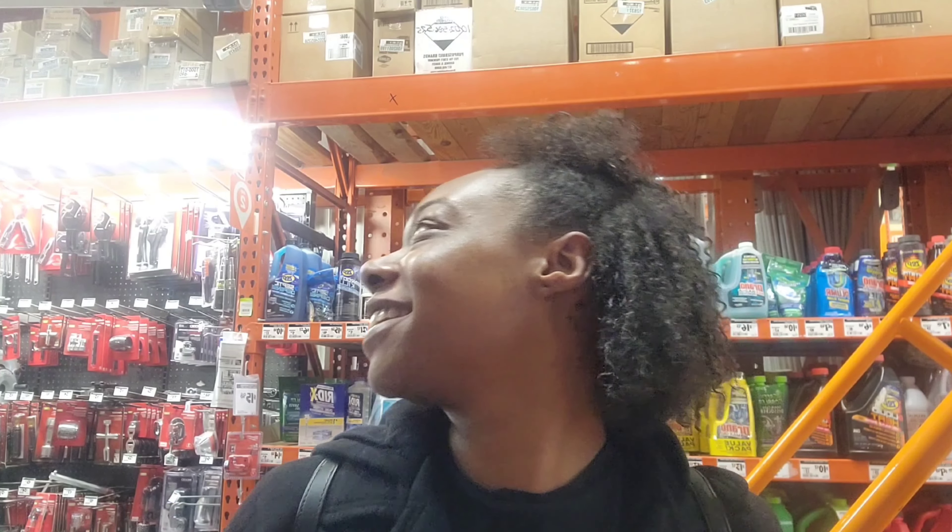So as y'all can see, we are currently in Home Depot right now, and I am waiting — this boy is playing with stuff. He got the little thing over my head — boom mic!